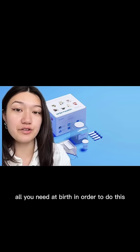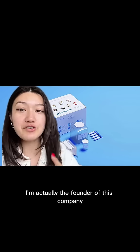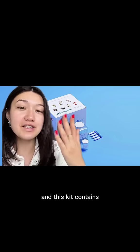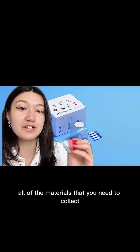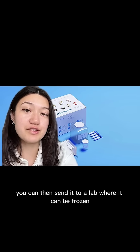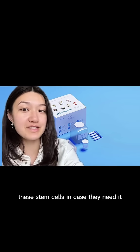Your baby's umbilical cord and placenta could quite literally save a life in your family. All you need at birth is this kit right here — the Anja Hall stem cell collection kit. It contains all of the materials you need to collect the umbilical cord and placenta at birth. You can then send it to a lab where it can be frozen, very similar to freezing eggs and sperm, and your family will always be able to access these stem cells if needed.